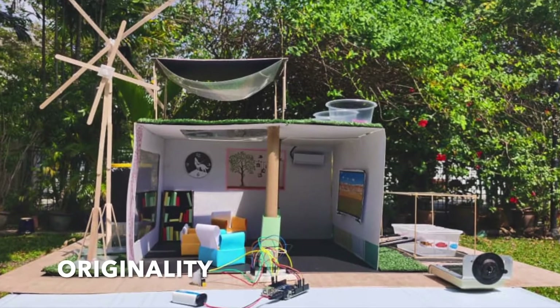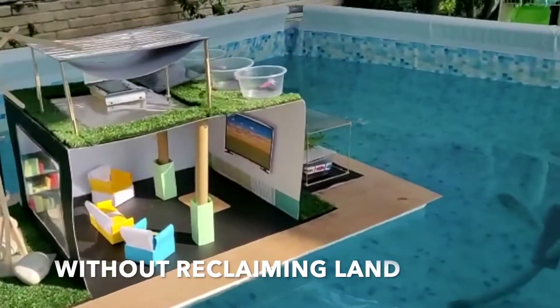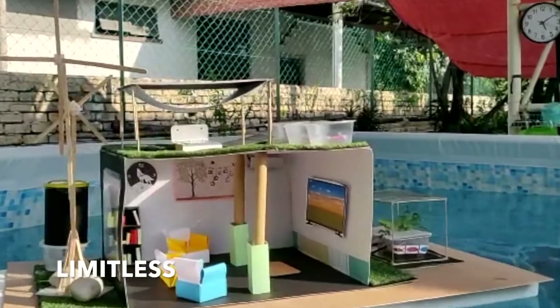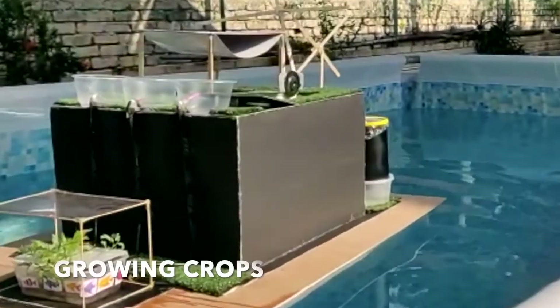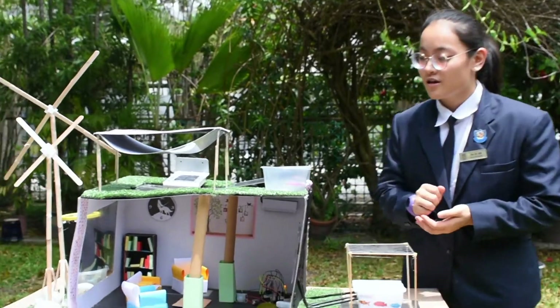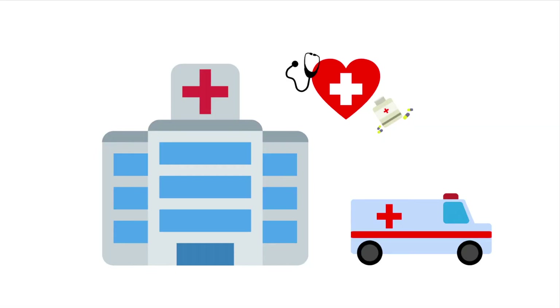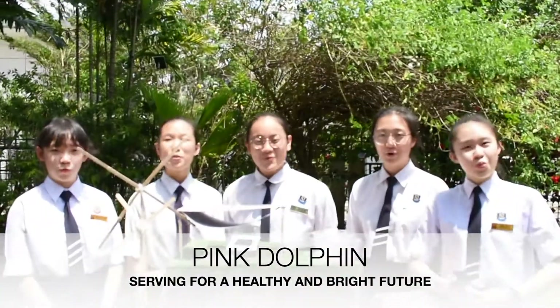Green Atlantis utilizes the space of the sea and hence breaks the land-sea boundary for home constructions without reclaiming land, which would damage marine life. Since Green Atlantis is designed to float on the sea where seawater is limitless, it is desalinated for domestic use while rainwater is collected in a catchment tank for growing crops. We hope that in the future, Green Atlantis would be a possible alternative residence for all. Our goal is to continue to improve Green Atlantis and build a complete residential area with functional hospitals and schools, and finally a functional smart green city that runs on clean energy and is completely sustainable — serving for a healthy and bright future. We are Pink Dolphin!